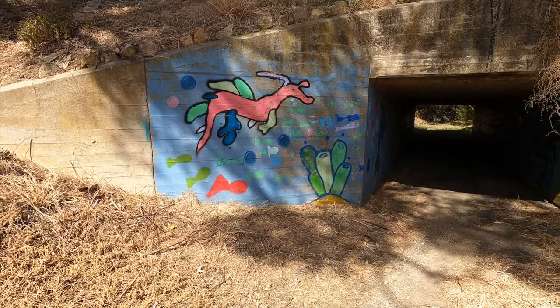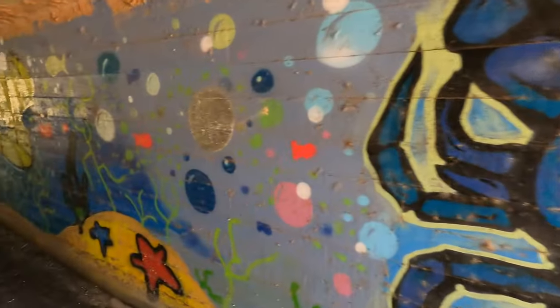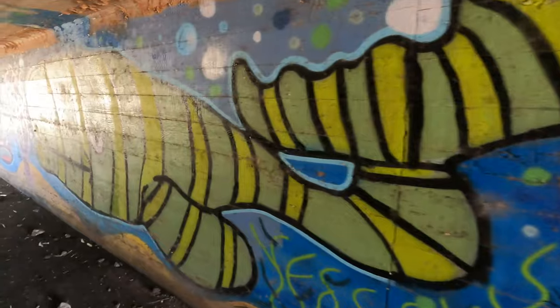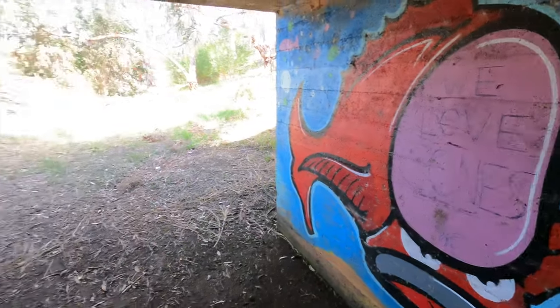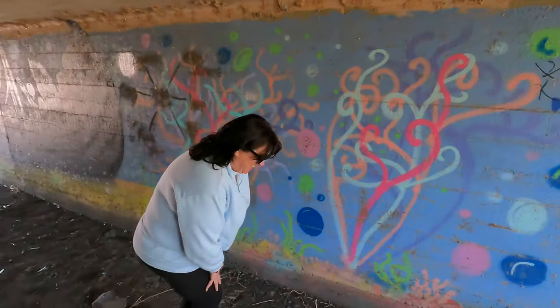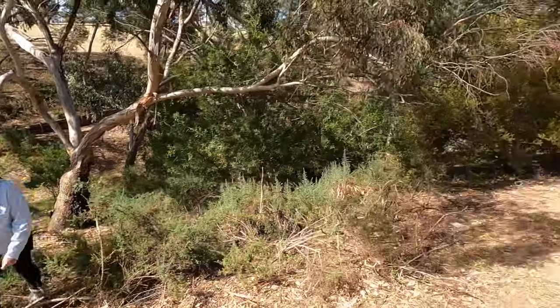Inside the bridge mural there's a seahorse, a dolphin, and a crab painted. In amongst the mural there's also a lot of graffiti mixed in. Another of the hidden gems in Ardrossan. We've got a couple of days here so just going to be casual, take our time, have a little look around and kick back. Might be nearly time for a drink.